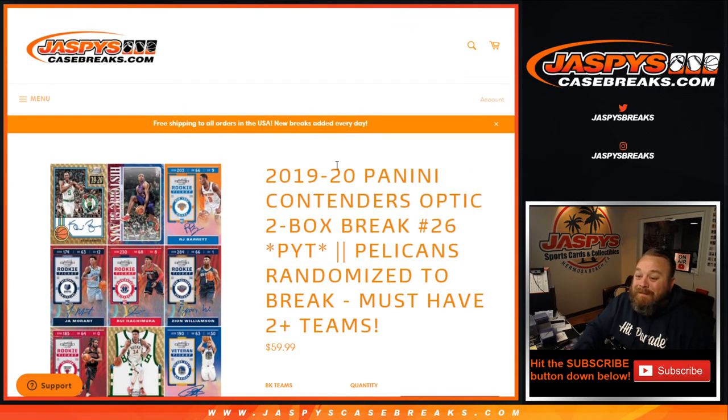That was 2019-2020 Panini Contenders Optic 2-Box Break, Pick Your Team number 26. I'm Sean, JaspiesCaseBreaks.com. Pick your team 27, 28, 29, and 30 are all from the same inner case. Go get your spots now at JaspiesCaseBreaks.com. Thanks for hanging out and I'll see you next time.